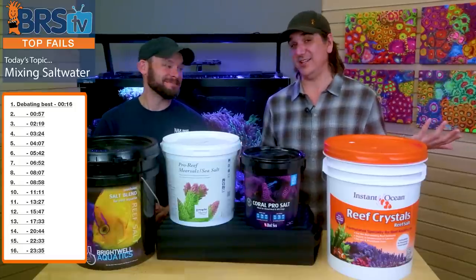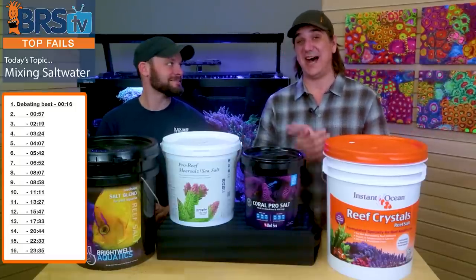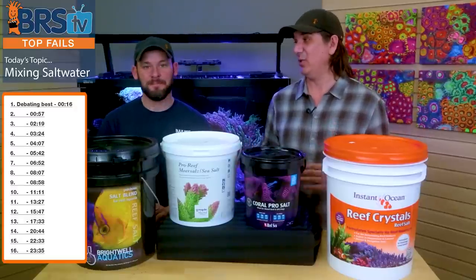So brand new series for 2020 starting today is Top Fails. Today we're going to start off with the top 15 fails related to mixing up your salt. I've done them, you've done them, but what's number one?